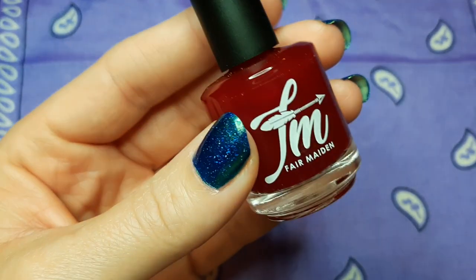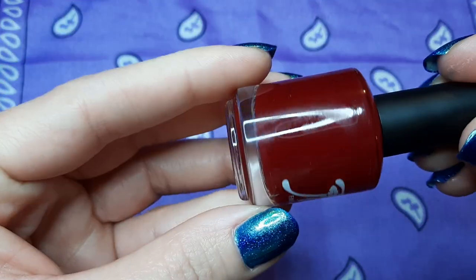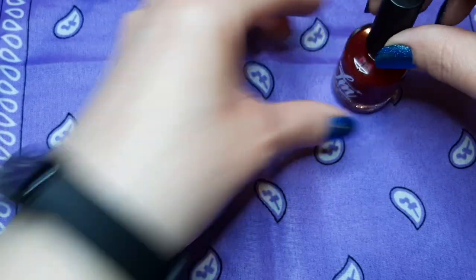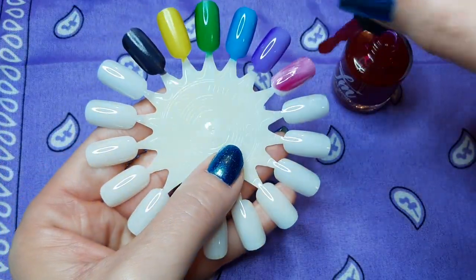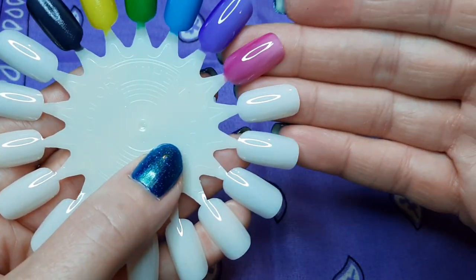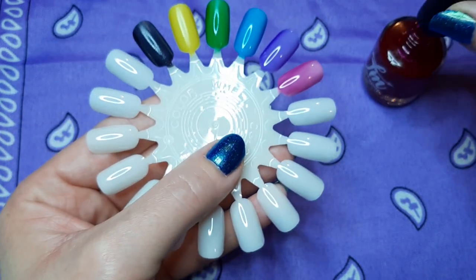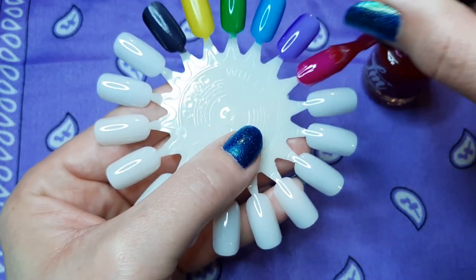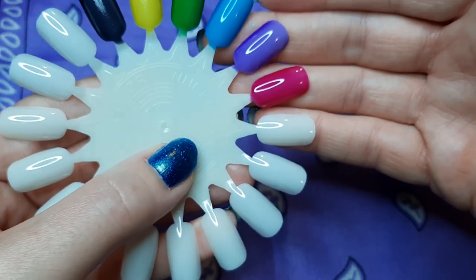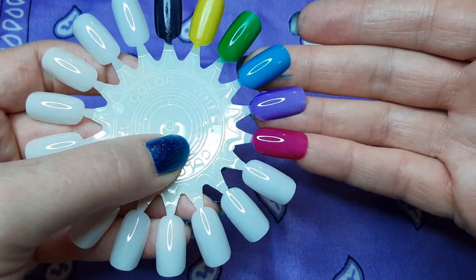I thought, I'll just get them and see what I can do with them. This is Fair Maiden Sweetie and Sweetie is their pink jelly. I have a lot of toppers, so I'm thinking I could do jelly sandwiches — one coat, then a topper, another coat of this, and then maybe another coat of the topper. If you're a fan of jelly sandwiches or use a lot of jellies, comment down below with your favorite way to use them because I'm very curious. Look how bright these are — just bright and beautiful.